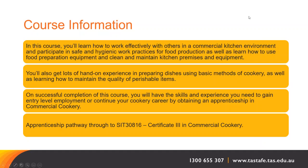On successful completion of this course, you will have the skills and experience that you need to gain entry-level employment or continue your cookery career by obtaining an apprenticeship in commercial cookery. The apprenticeship pathway, SIT30816, is a Certificate III in Commercial Cookery.